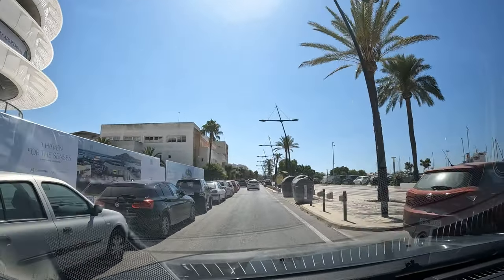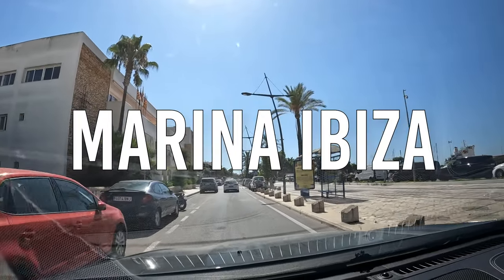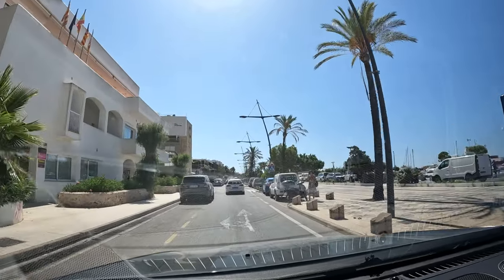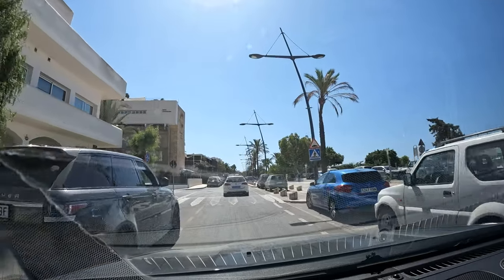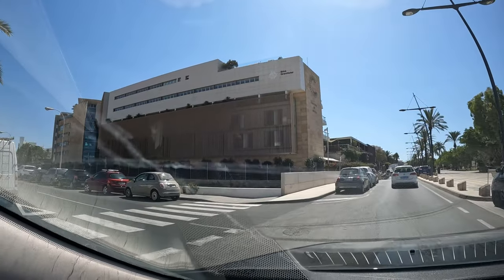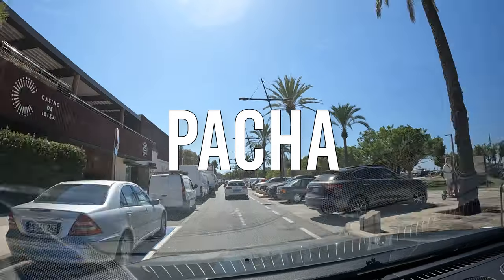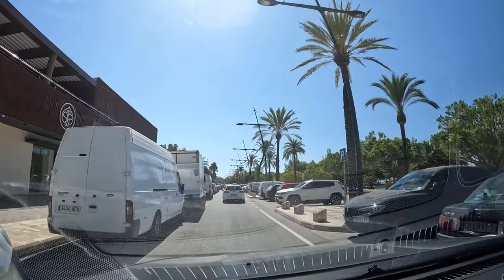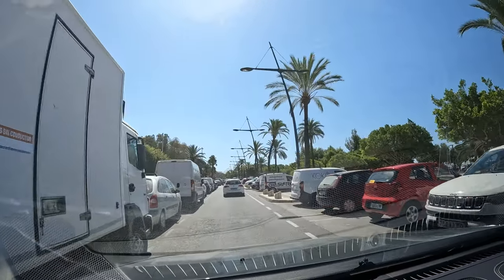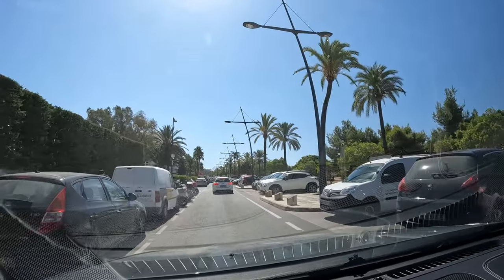This area we're driving through now is one of Ibiza town's three marinas - this is Marina Ibiza. We're just coming up to the casino on the left-hand side and the Ibiza Grand Hotel. At the end of that road you also have Pacha. Super nice apartments down here, very expensive, because you're only a few metres walk from the marina and the big boats.